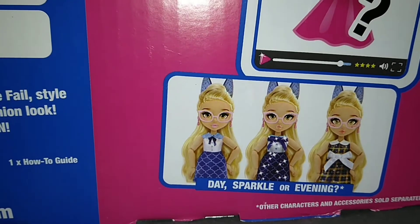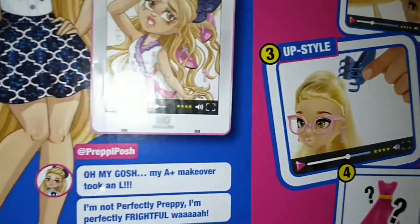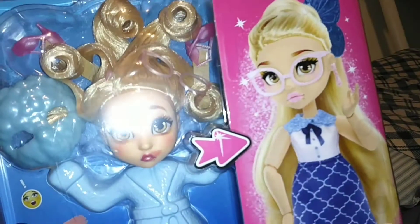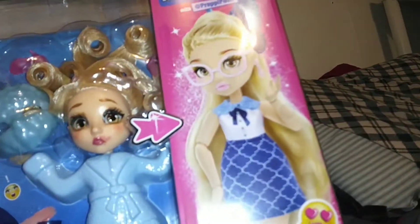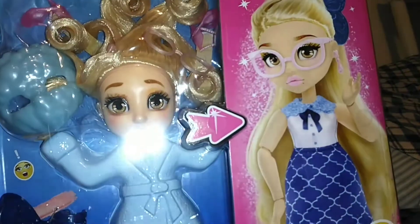Is the sparkly one the hardest one to get or something? I don't really know. But I like that she has glasses — I love a doll that's got glasses — so I'm pretty excited about that. Let's go ahead and get her open and take a look at what she has for accessories and what might be lurking in her hair.